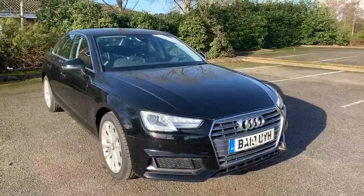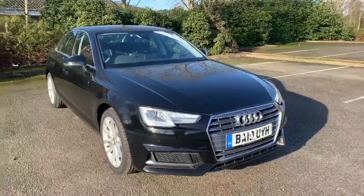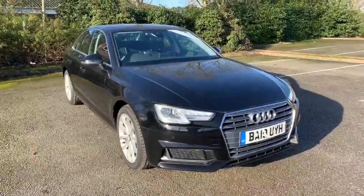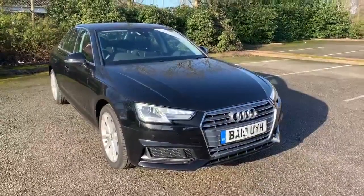Hi and welcome to Stafford Audi. I'd just like to give you a quick walk around this used Audi A4 Saloon Sport that we have in stock. This car is a 35 TDI, it's an automatic, and it's finished in brilliant black.